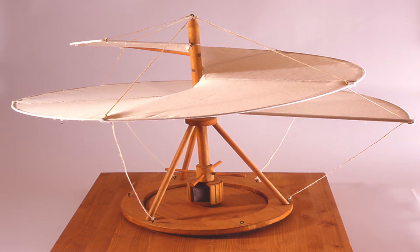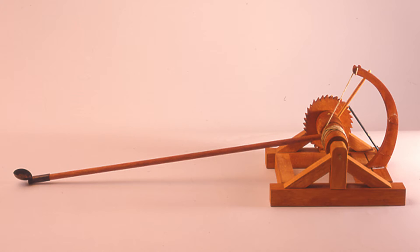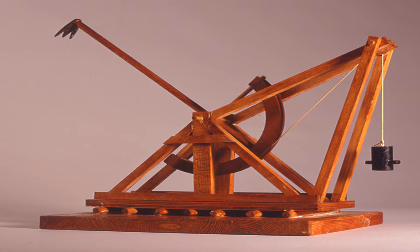Like this one — kind of looks like a helicopter, right? Or how about the war machines? Catapult. And trebuchet.